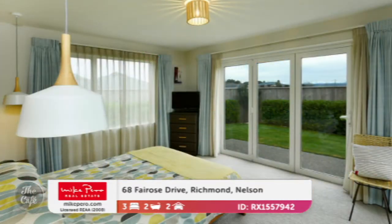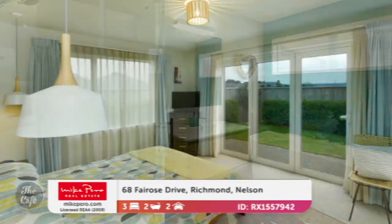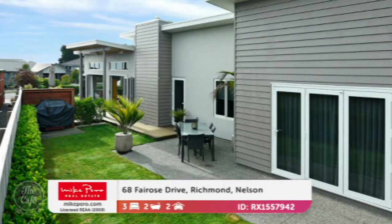That lovely designer kitchen has a walk-in pantry, stone bench tops — just really top quality, beautiful build. It's got underfloor heating and a cooling system throughout the home, so great for winter and summer. Three double bedrooms — the master's got beautiful views of the snow-capped mountains. That one is priced offers over $789,000.